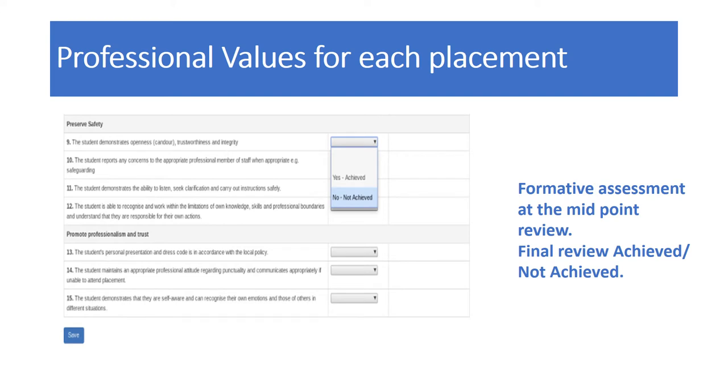Professional values are assessed for each placement under categories such as preserving safety and promoting professionalism and trust. For example, number 14 states the student maintains an appropriate professional attitude regarding punctuality and communicates appropriately if unable to attend placement — marked as achieved or not achieved. Similar to any assessment process, a formative assessment of professional values takes place at the midpoint review, overseen by the practice assessor. At the end of placement, the practice assessor must confirm whether each value has been achieved or not achieved.